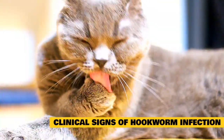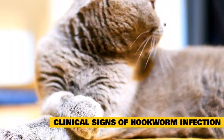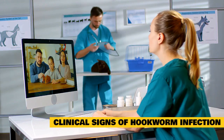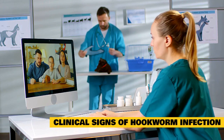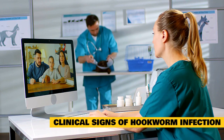Feline hookworms tend to graze along the lining of the small intestine and are considered tissue feeders. When they do suck blood, an anticoagulant substance is injected at the feeding site which prevents the blood from clotting. Therefore, the cat can suffer blood loss from the hookworm's feeding, as well as continued bleeding into the bowel from the hookworm's attachment sites.